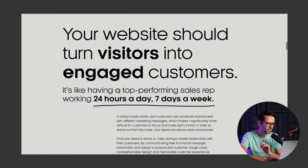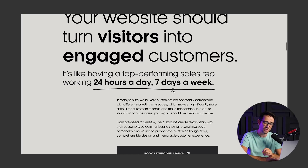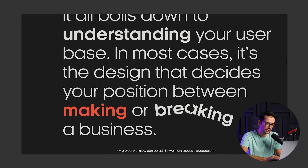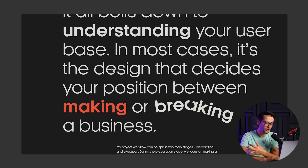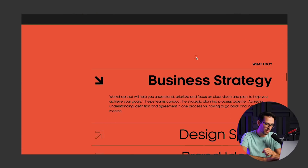This is really great to establish that this guy is a pro. Then he moves into actually talking about the client's problem. So instead of most designers who immediately jump to 'let me show you the work,' this guy is actually talking about what problem he's solving for people — 'your website should turn visitors into engaged customers, like having a top performing sales rep working 24 hours a day, seven days a week.' Great copywriting. It all boils down to understanding the user base — he's explaining his approach and philosophy.